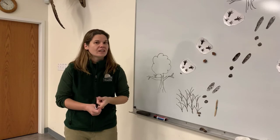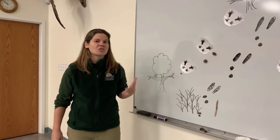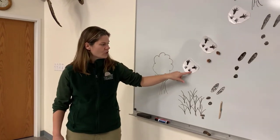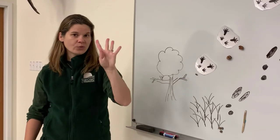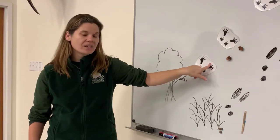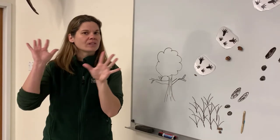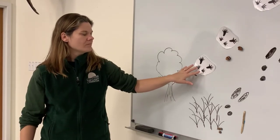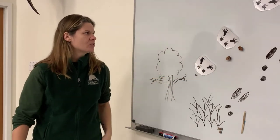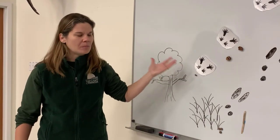The next thing you can do is count the toes. In this track the toes are really visible, which can help us figure out what the animal is. If we count the front toes, there are four. But if we count the back toes, there are five. So we know it can't be a raccoon because a raccoon had five fingers and five toes. So we know this animal eats nuts, travels from tree to tree, and has four fingers and five toes. What do you think this animal is?